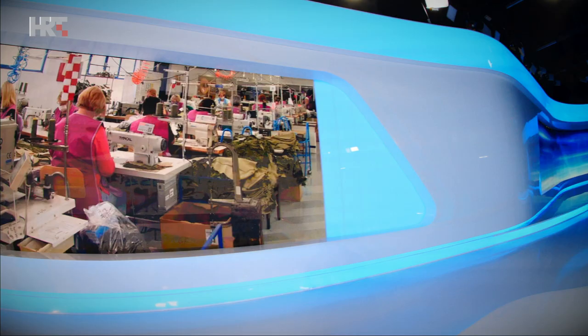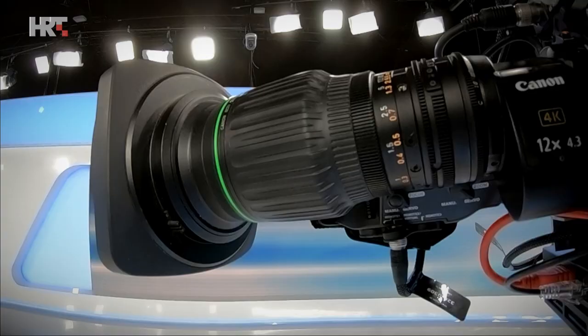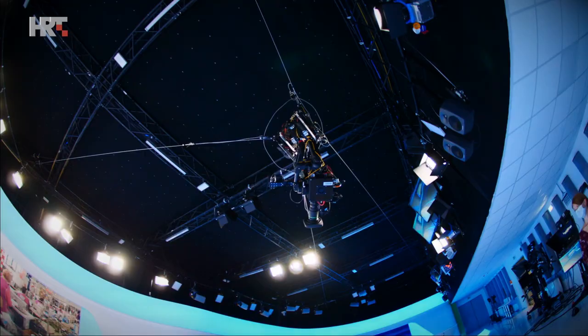We have the SpiderCam system once again with us, with Newton head and STYPE controlling the tracking. Alongside augmented reality operators, we help the news anchors to build news in a more exciting way to every home in Croatia.